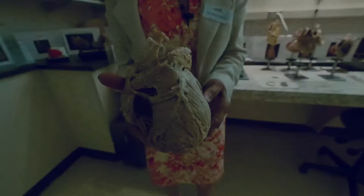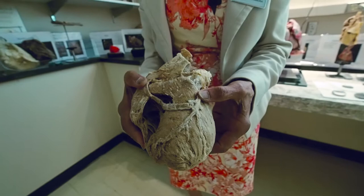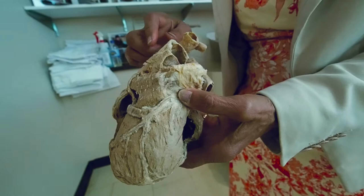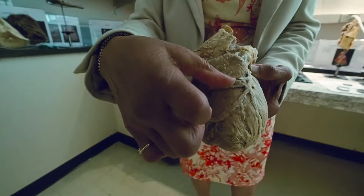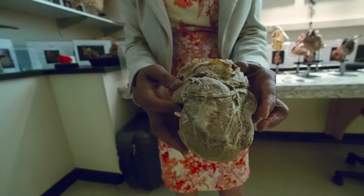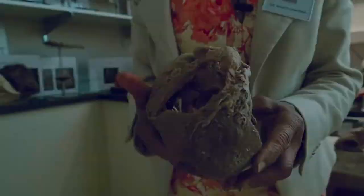Here you're looking at a heart of somebody who had a double bypass. This part of the artery between my thumb and finger got blocked, so they took a vein perhaps from the leg and connected one end to the big artery so the blood could come down and go beyond the blocked part, allowing the heart tissue to live. Similarly, this person had another bypass right here. You can see this blue thread which was used to stitch the arteries.